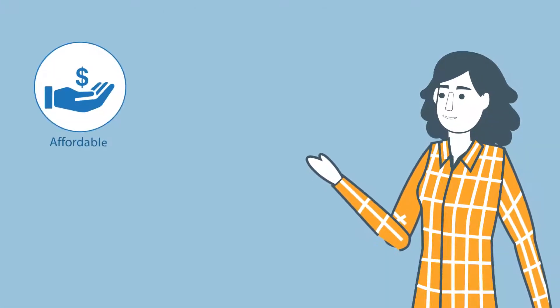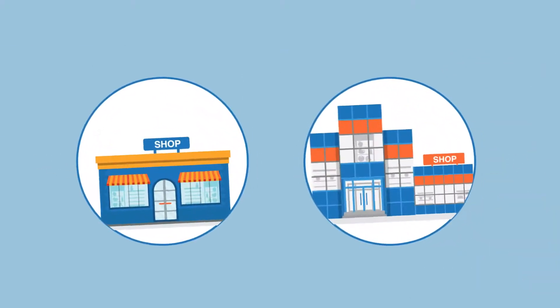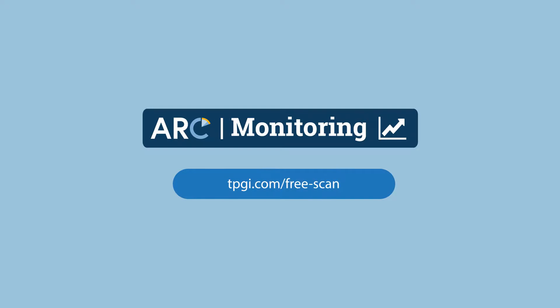Arc Monitoring is affordable, powerful, and easy to implement. Perfect for a range of organizations, from small business owners to mid-market companies to Fortune 500 heavyweights. Arc Monitoring — get your free accessibility website scan today.